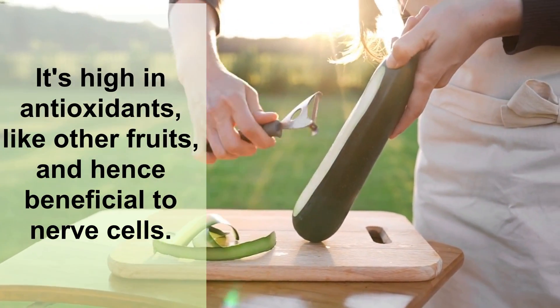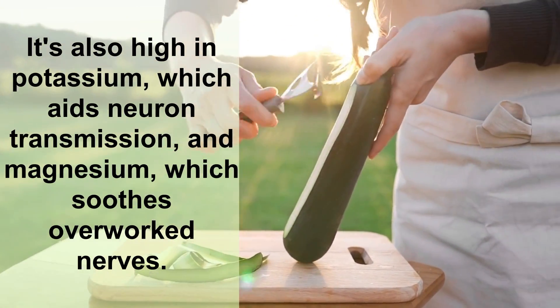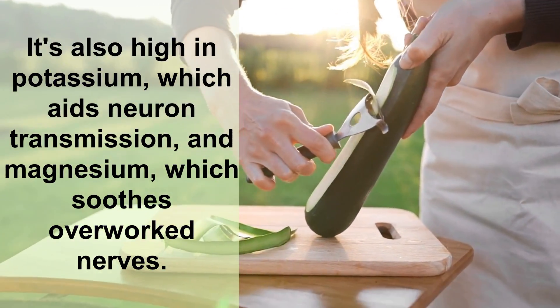Number three: zucchini. Zucchini is a fruit that looks like a summer squash. It's high in antioxidants like other fruits and is hence beneficial to nerve cells. It's also high in potassium, which aids neuron transmission, and magnesium, which soothes overworked nerves.